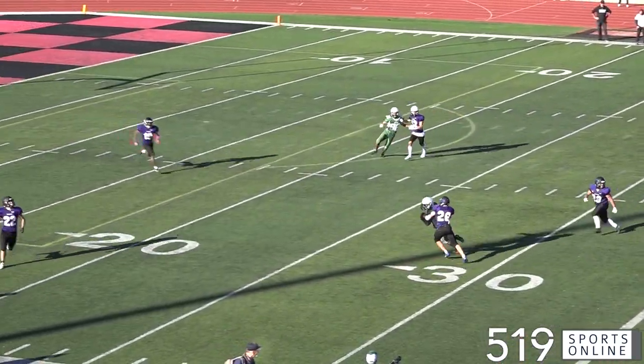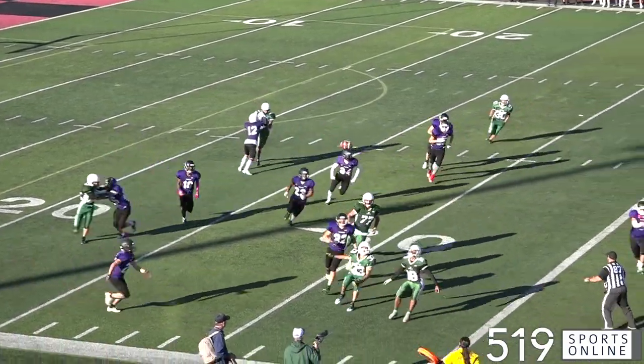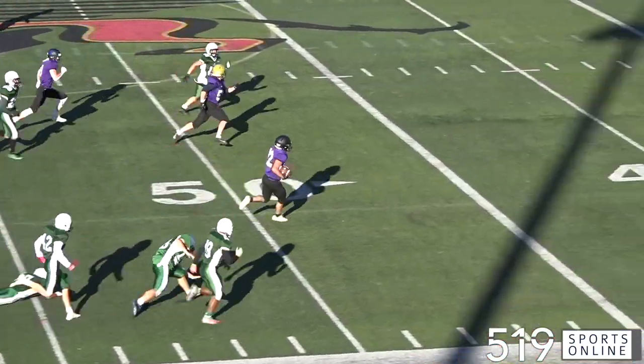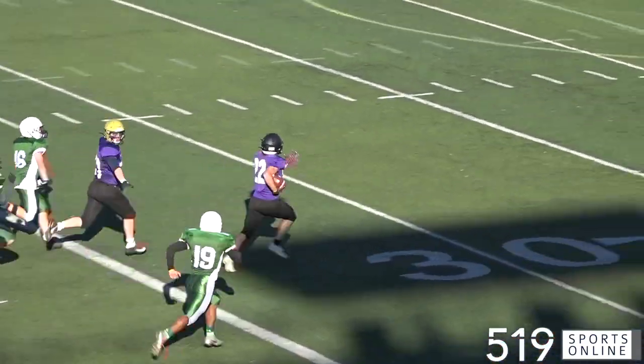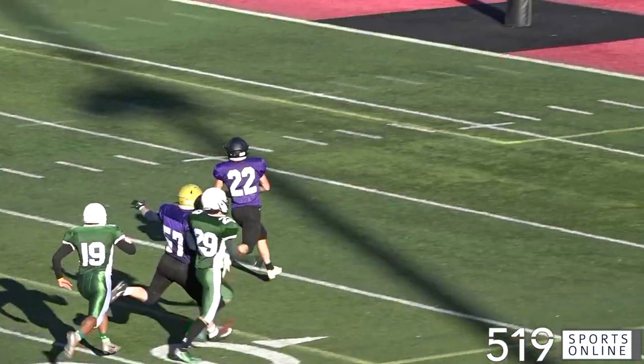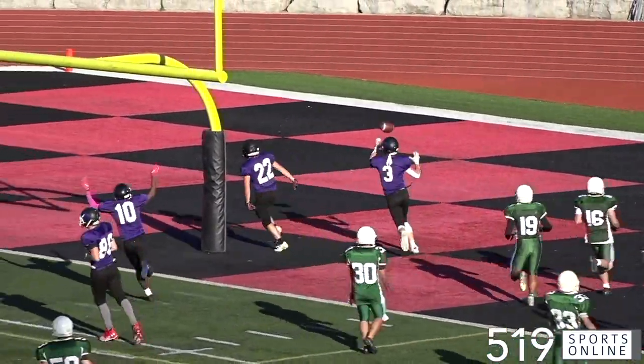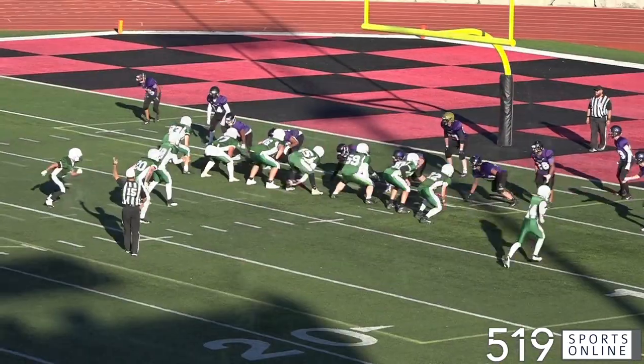Third quarter now, the Gales punting it away. Watch number 22 — Ethan Guadino picks it up along the near sideline, stays inbounds, cuts to the middle, and see you later, Ethan Guadino! He runs it all the way back for a touchdown. What a play. The Spartans with a 41-point advantage as we move to the fourth.